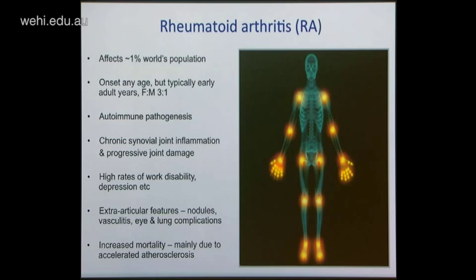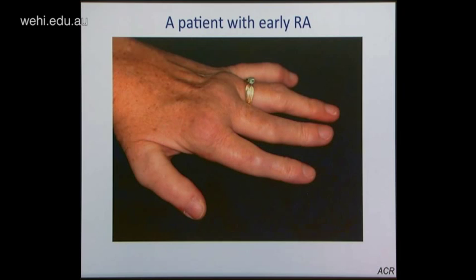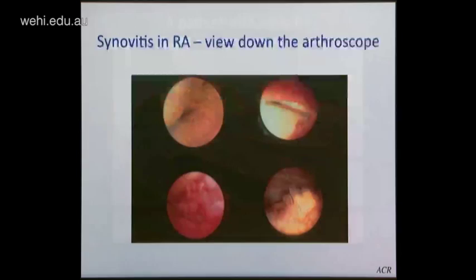Clinically, this is what early rheumatoid arthritis looks like — synovial joint swelling involving the knuckle joints. If you looked into those joints with an arthroscope, you would see the cartilage surfaces and the synovial membrane, which becomes hyperplastic, red, edematous, and filled with new blood vessels. Angiogenesis is a very typical feature of rheumatoid arthritis. Over time, this frond-like proliferation of synovial tissue occurs, becoming locally invasive and destructive, and then progressively fibrotic, associated with joint damage.